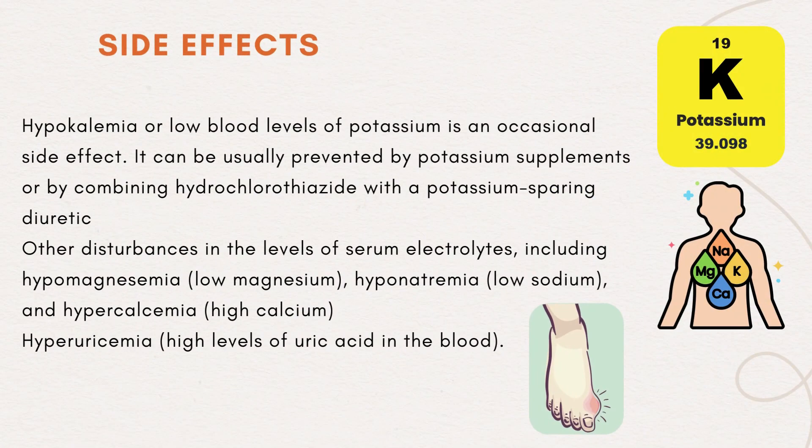Side effects: hypokalemia, or low blood levels of potassium, is an occasional side effect. It can usually be prevented by potassium supplements or by combining hydrochlorothiazide with a potassium-sparing diuretic. Other disturbances in the levels of serum electrolytes include hypomagnesemia (low magnesium), hyponatremia (low sodium), and hypercalcemia (high calcium).